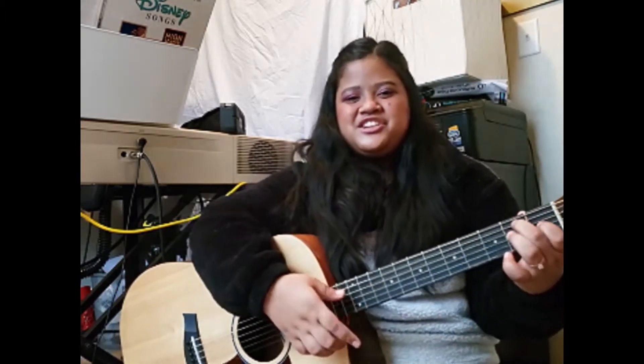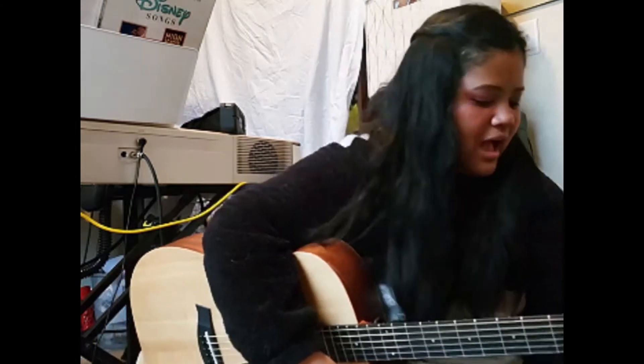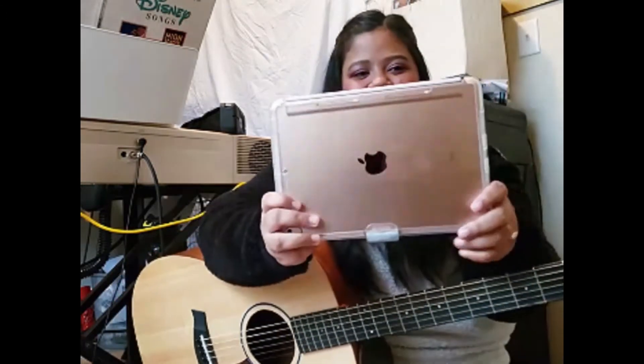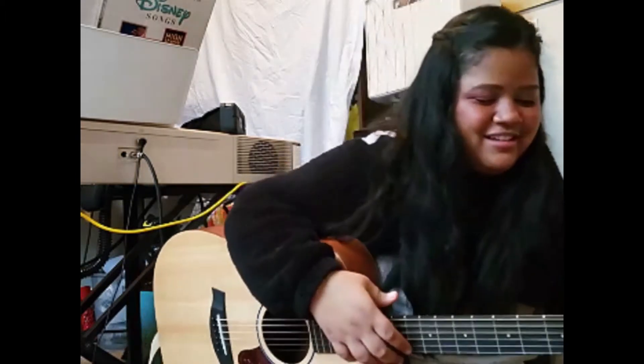Scavenger hunt, scavenger hunt, what will we find on our scavenger hunt? Can you find me something that's a rectangle? Do you know what a rectangle looks like? Look for something that's a rectangle. I have a tablet — it's got four corners and it's a rectangle.